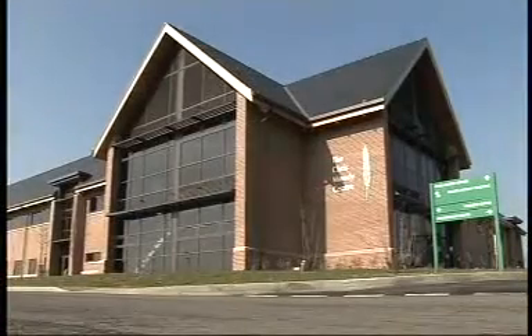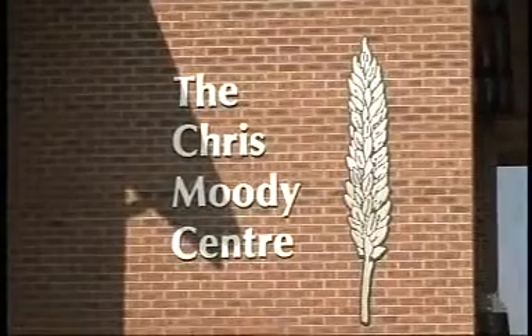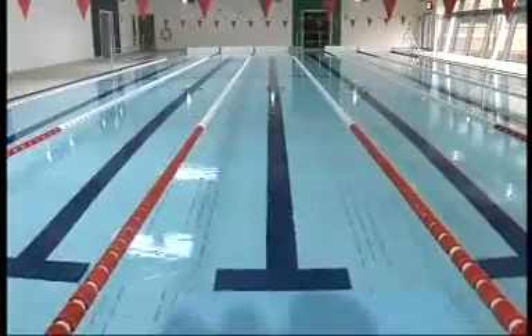The centre's aimed at athletes across all sports. Local GPs and hospital consultants can also refer patients here. The 25-metre swimming pool has a movable floor and it'll be used by sports students at the college and local schools.